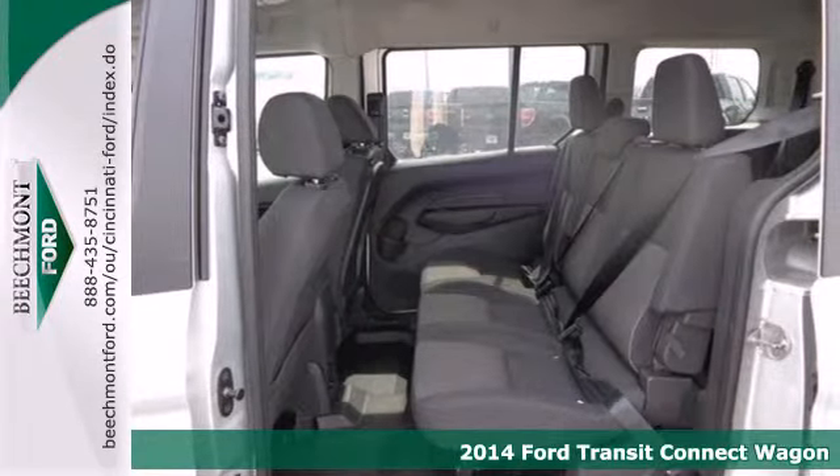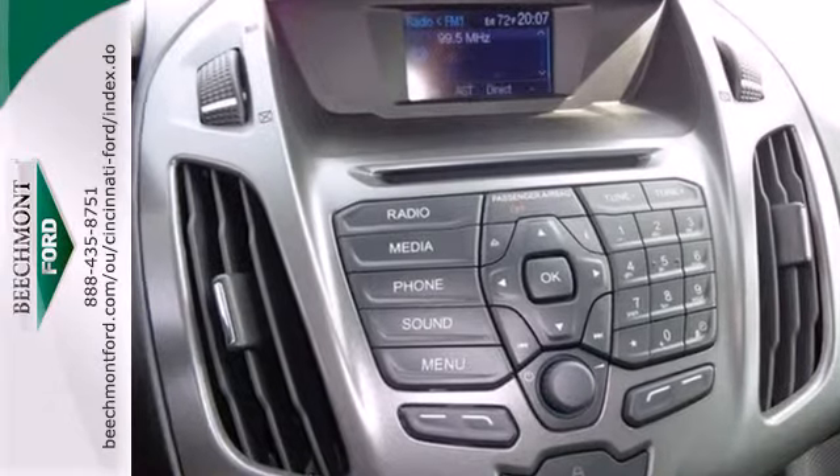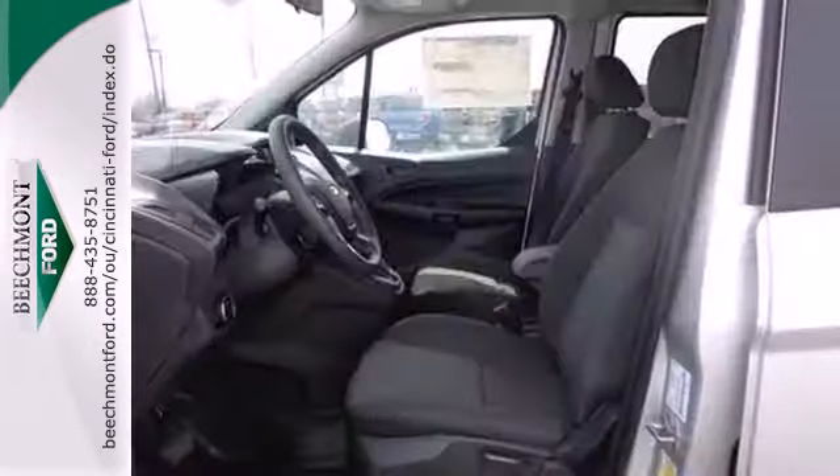It comes equipped with remote keyless entry, air conditioning, power windows, locks and mirrors, and a tilt and telescopic steering wheel. Safety is paramount with the included multiple airbags, stability and traction control, and tire pressure monitor.